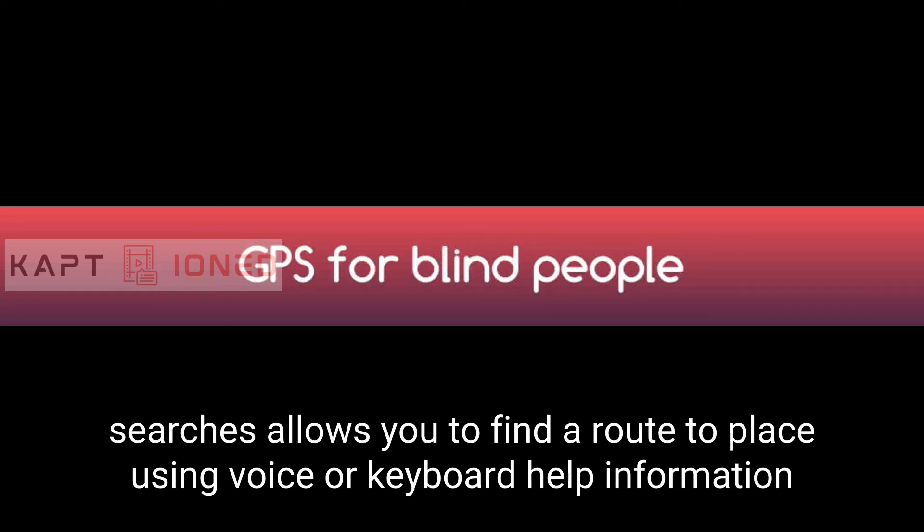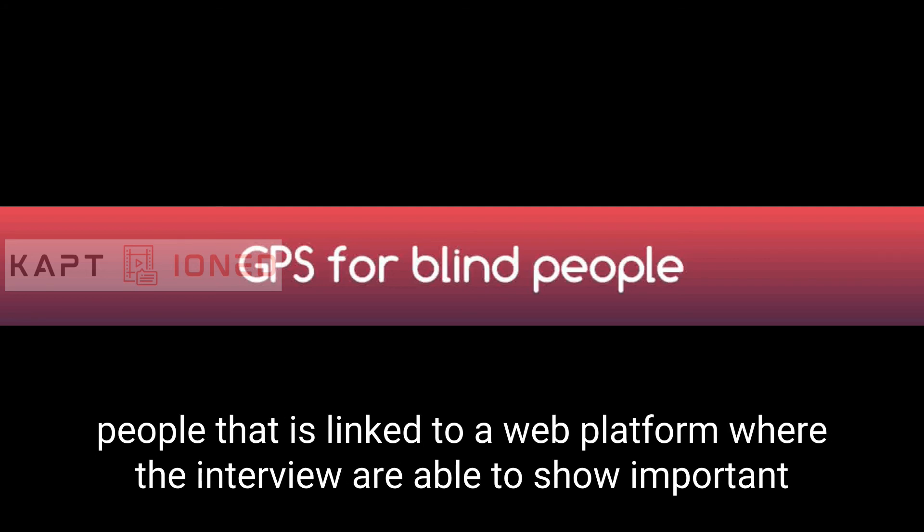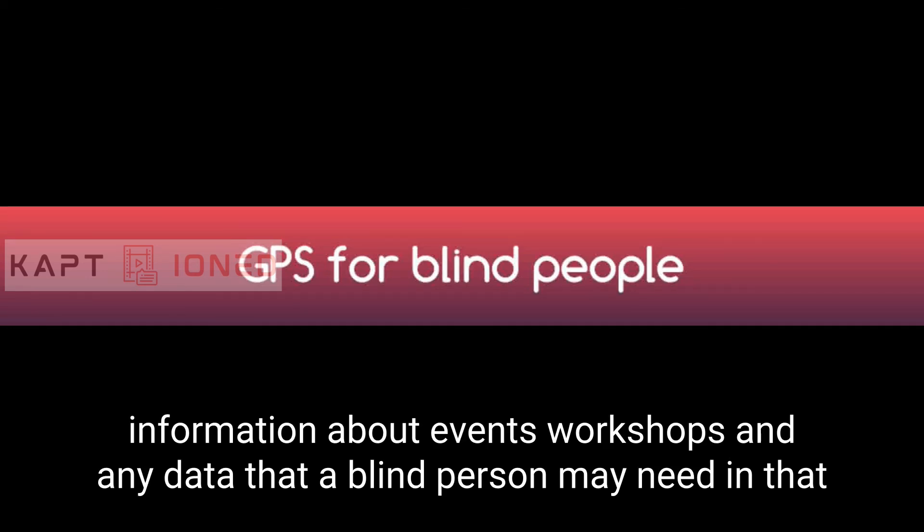Specific searches: Allows you to find a route to any place using voice or keyboard. Help information: Lazarillo provides information about establishments that work with blind or visually impaired people. The app is linked to a web platform where institutions are able to show important information about events, courses, workshops, and any data that a blind person may need.